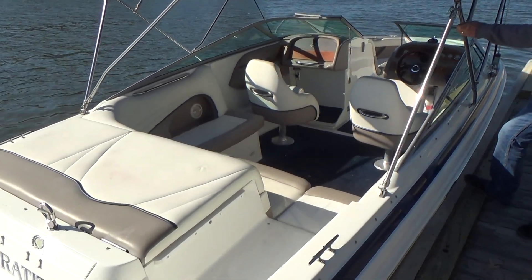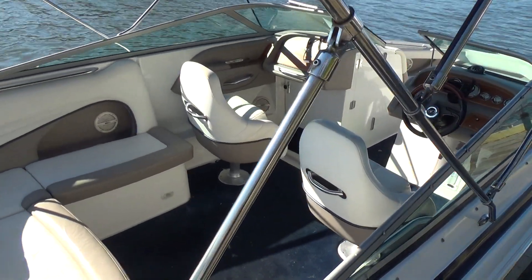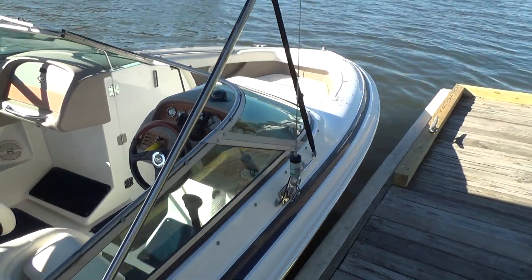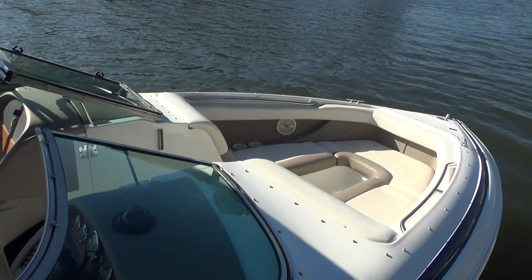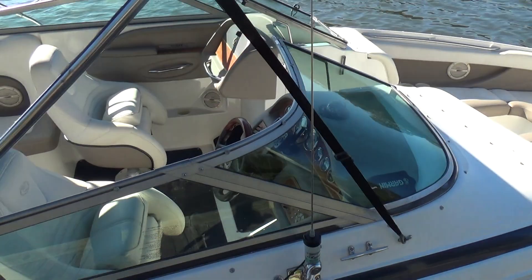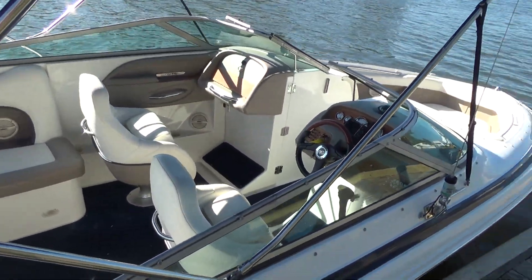She also has a cockpit cover and a bow cover that come with the boat. Both the passenger and driver's seats swivel 360 degrees and they also flip up or flip down, whether you want to use them as bolsters or as a nice captain's chair. We're going to hop on board now.